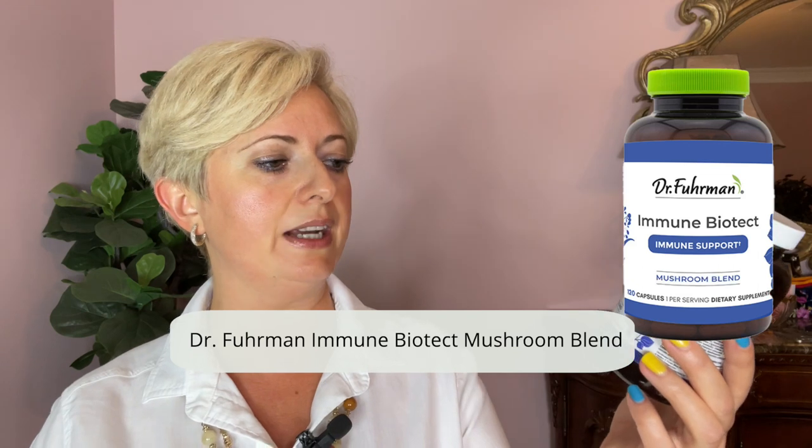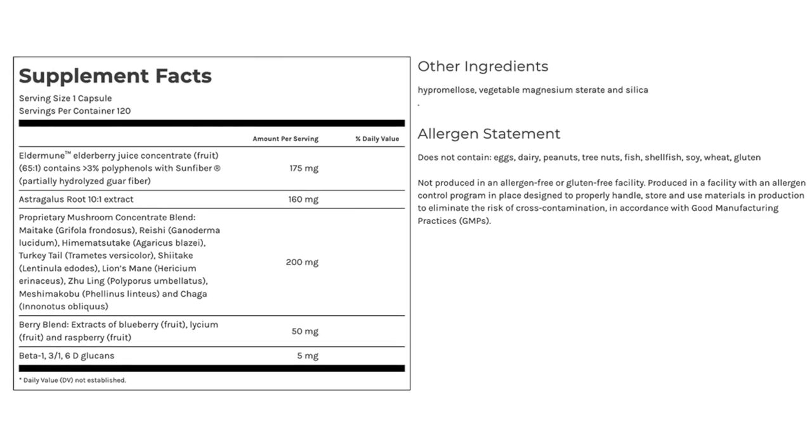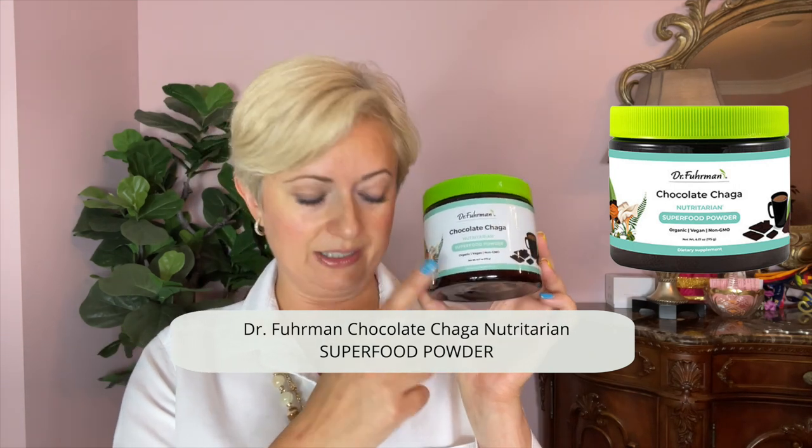Additionally, I take these vitamins — it's the Immune Biotech mushroom blend, also from Dr. Fuhrman. It contains a blend of mushrooms: maitake, reishi, turkey tail, shiitake, lion's mane, zhu ling, and chaga. You take two capsules a day. If you don't want to bother with capsules, these are drinks that taste like hot cocoa — mushroom chai and chocolate chaga. You just mix them with hot water. They're delicious and good for you, and again available on Dr. Fuhrman's website.